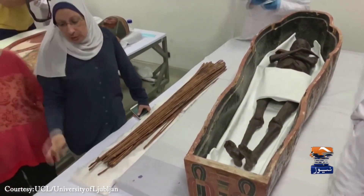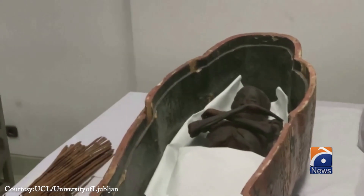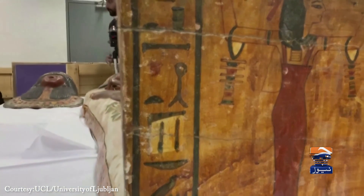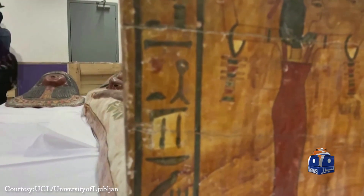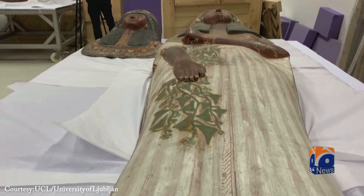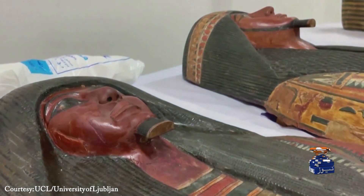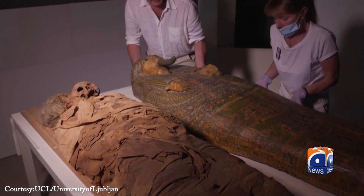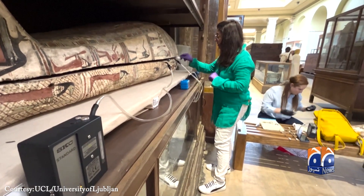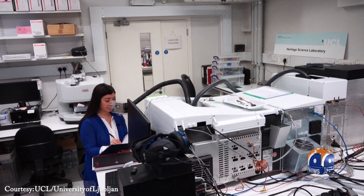This novel approach — non-invasive and non-destructive — ensures ancient remains are preserved while allowing researchers to decode their past. Museums could bring these scents to life, creating immersive experiences that connect visitors with history not just visually, but emotionally and sensorially. In ancient Egypt, scent was sacred, and thanks to modern science, it's helping us breathe new life into the past.